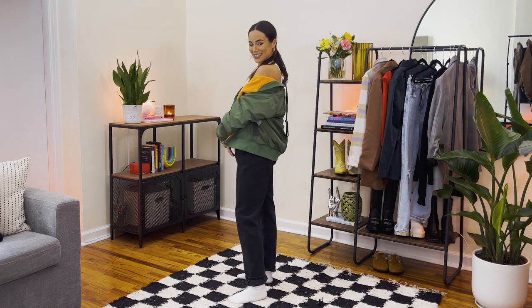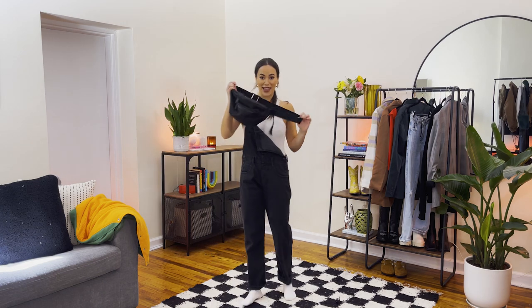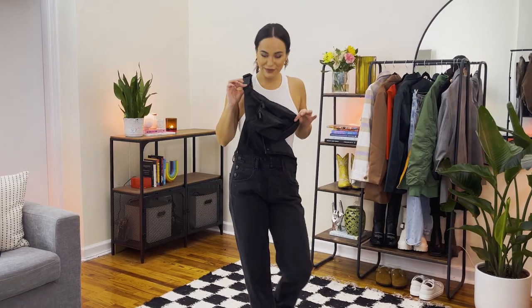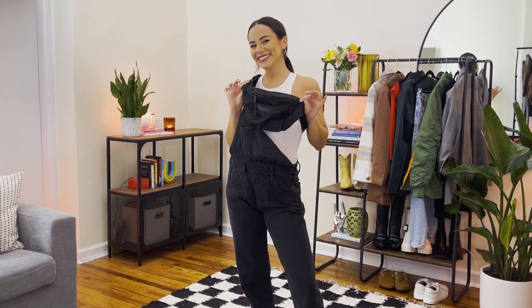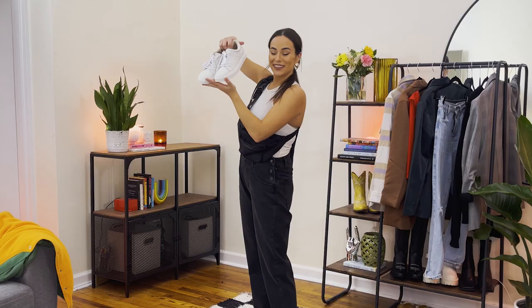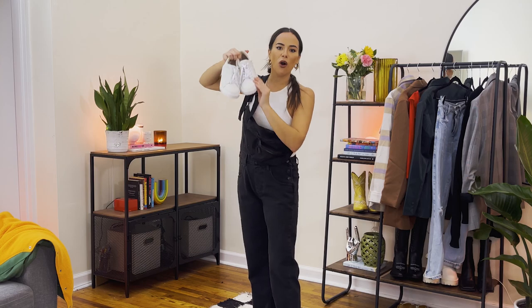Next up we need a bag. I'm going with a fanny pack moment — I've used this all summer and I'm going to use it going into fall. To keep it in the sporty family, let's pick shoes next. I'm going with my Dingo sneakers that I've been wearing almost every day — they're off-white, textured, and always look cool.